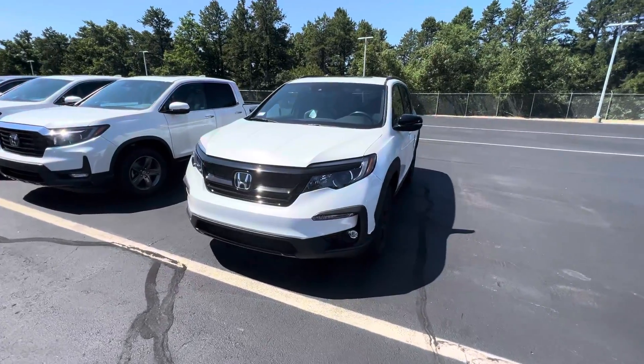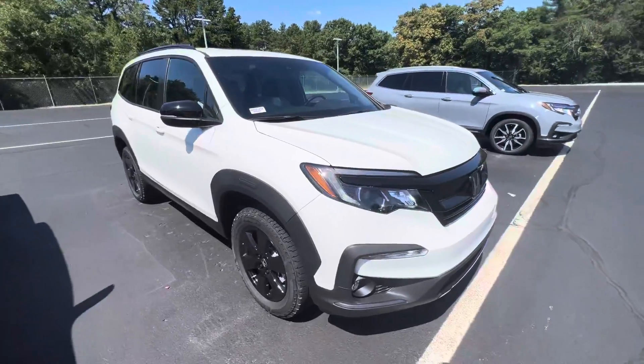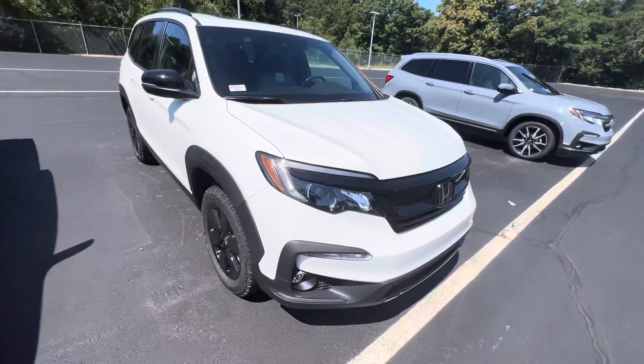Stephanie, how's it going? It's Dylan from Autofair again. Glad to hear you're interested in our Pilot Trail Sport this time around. So, with the Trail Sport, you've got some really awesome features.